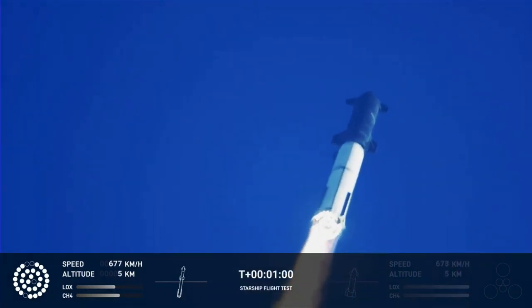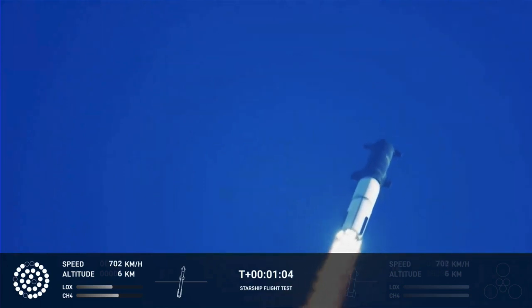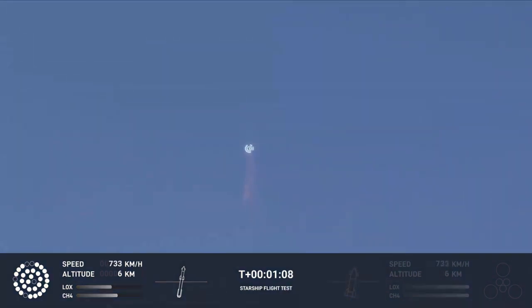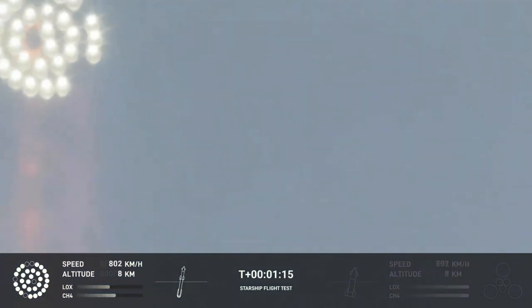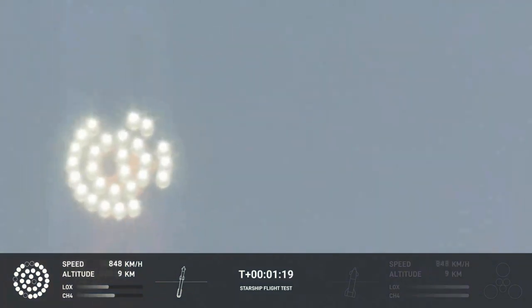We're throttled down and throttled back up. Going through the period of maximum aerodynamic pressure. And as the velocity increases, the density of the atmosphere is decreasing, lessening stress on the vehicle.